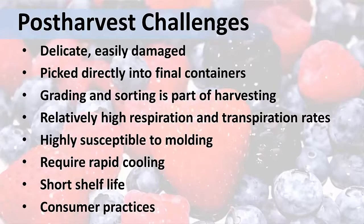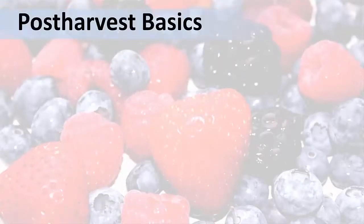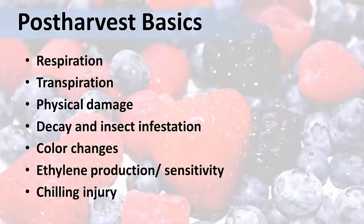Scientists have identified seven general processes or factors that play a role in maintaining quality and shelf life in harvested fruits and vegetables. These include respiration, transpiration, physical damage, decaying and infestation by insects, color changes, ethylene production or sensitivity, and chilling injury.